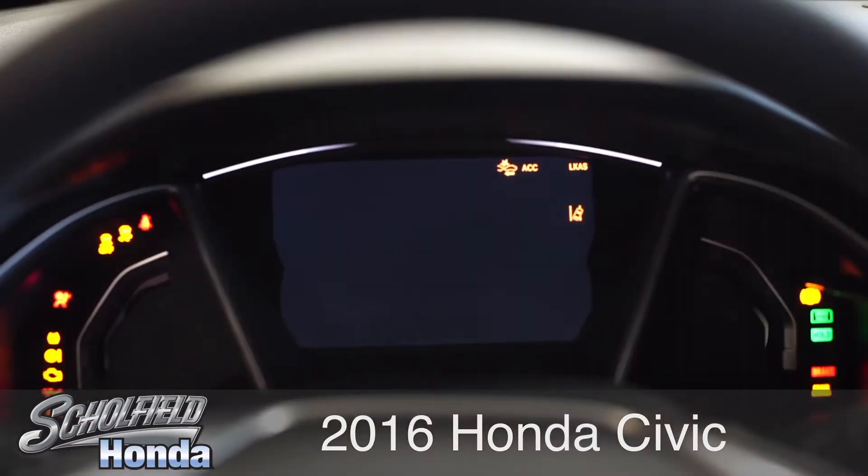It's the most technologically advanced Civic that we've ever seen, and it's really going to turn heads this year. One thing I really like about it is the new dash on this vehicle. If you'll come up here close, I want to show you how it really comes to life.